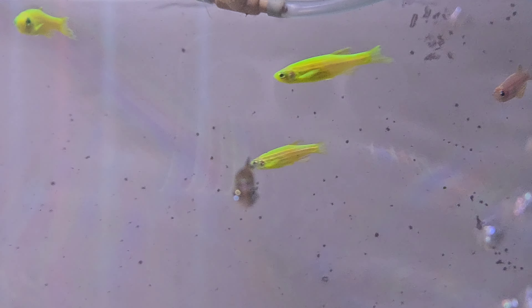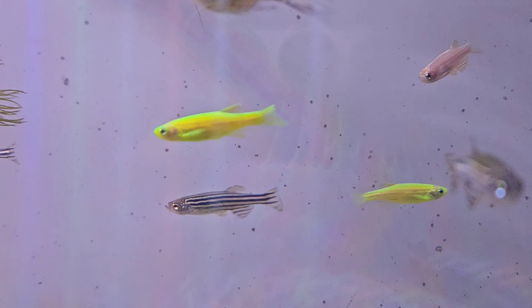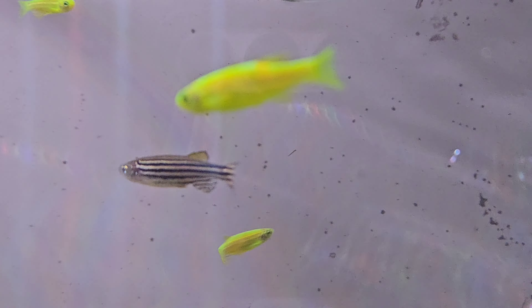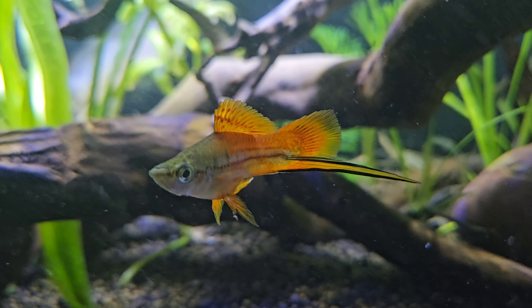The eleventh tank mate is zebra danio. Zebra danios are active, hardy fish with distinctive horizontal stripes. They grow to about 1.5 to 2 inches and have a peaceful temperament. They are schooling fish and should be kept in groups of at least six. Zebra danios thrive in tropical freshwater conditions with temperatures between 64 to 74 degrees Fahrenheit.